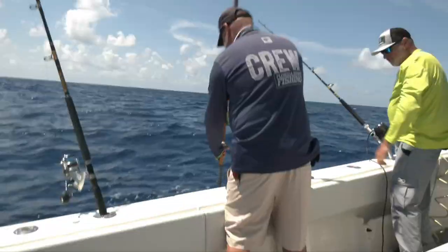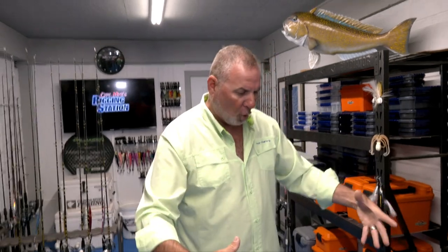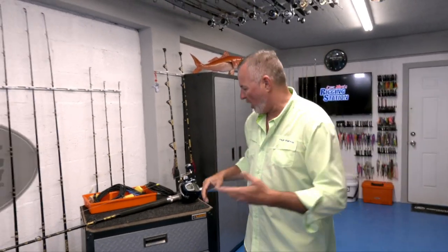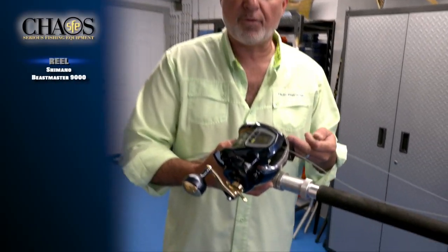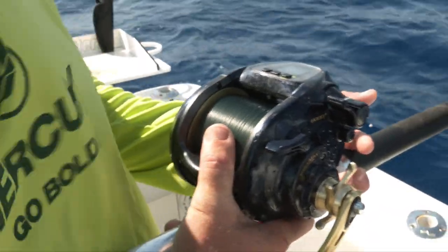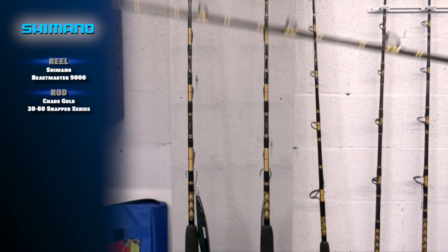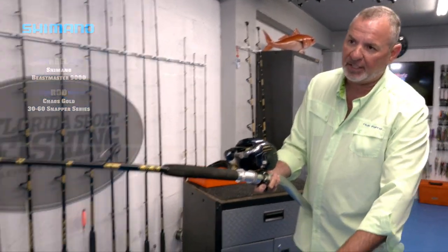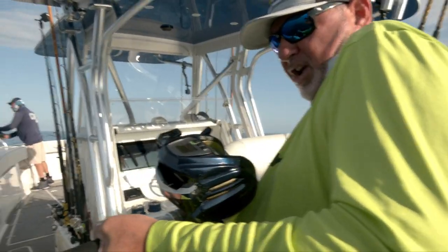Why do I love deep dropping? It's very exciting, very rewarding, very challenging. The days of fishing big bulky reels out of a rod holder with 10 or 12 pounds of lead and just pushing a button — that's not me. Tackle has come a long way. I'm fishing light gear. The Shimano Beastmaster 9000 weighs almost nothing, it's incredibly powerful. Everything from snapper to swordfish I can target with this power assist reel, matched to a Chaos 30 to 60 pound outfit.